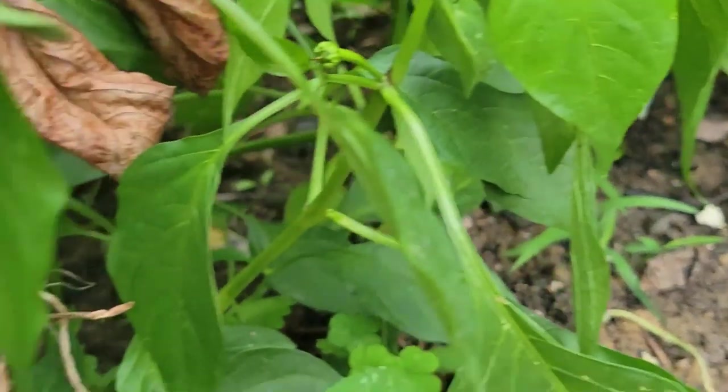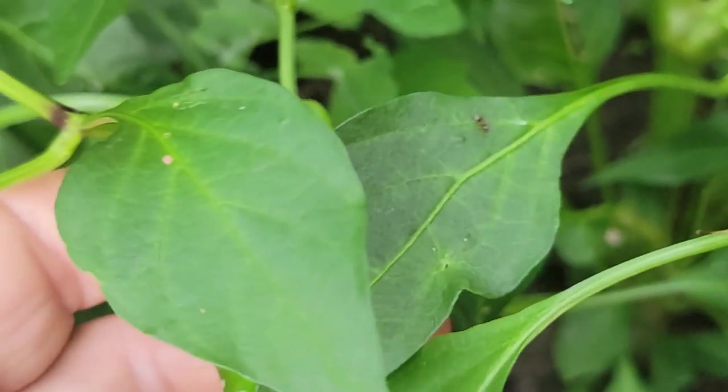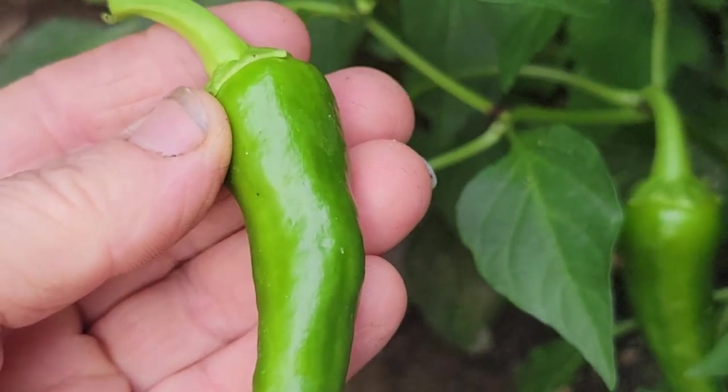Those are — I don't have the tag but they are medium spicy. We brought some from Mexico. I froze them for some time and we use them for salsa and food.